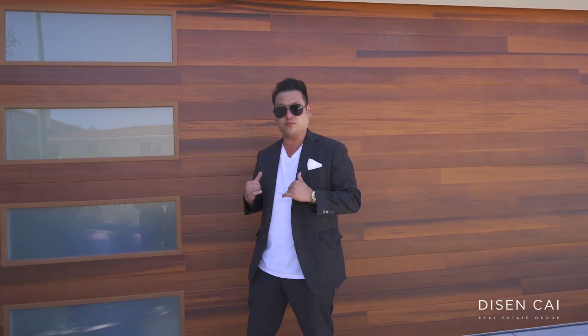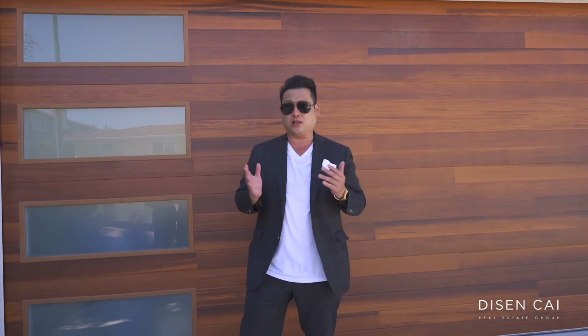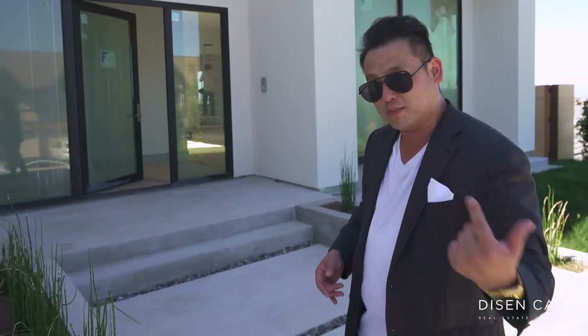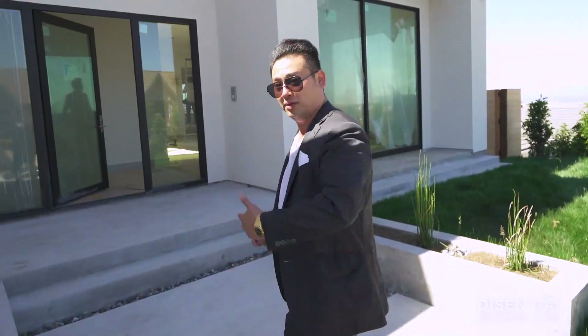We just left a property that just started in the early stages of construction. We're at a new property now in the same neighborhood, a block away here in Mills Estates. This property is about a month to a month and a half away from completion. This is going to be something very, very special — a trophy property on the market. We're probably going to take this property to market in the next two months or so.